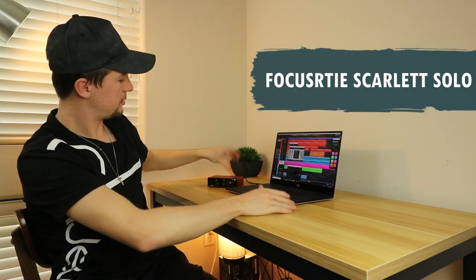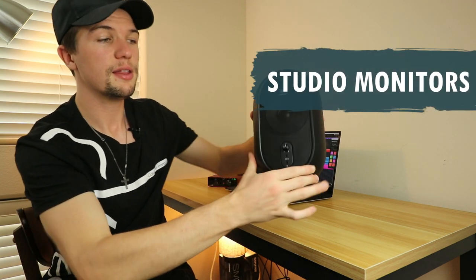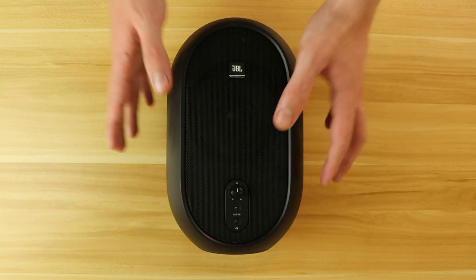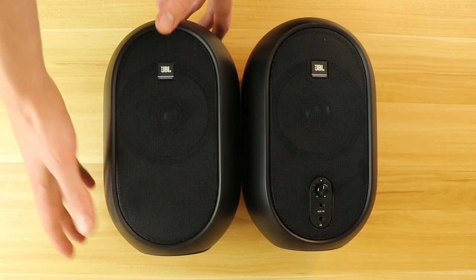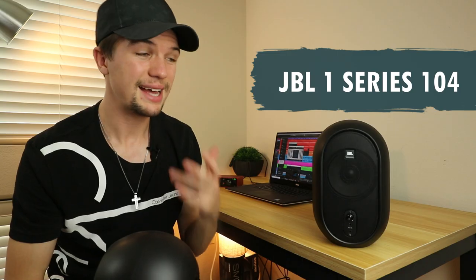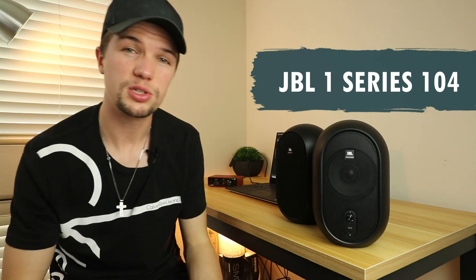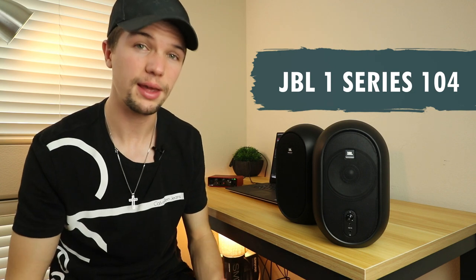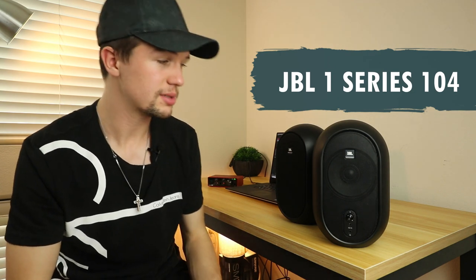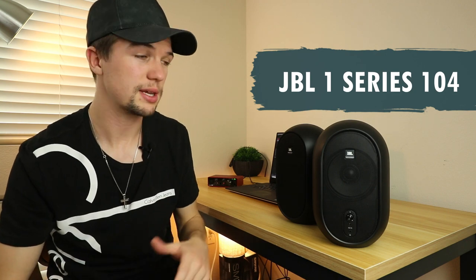The next piece of equipment you need is a set of studio monitors. I went for the JBL 1 Series 104s, firstly because they're only $80 — perfect for a student budget — and secondly because they don't take up much space. I live in an apartment and can't make too much noise, so I can't go for big 8-inch monitors that cost hundreds of dollars. I mainly use my headphones to make music and use these just for referencing.